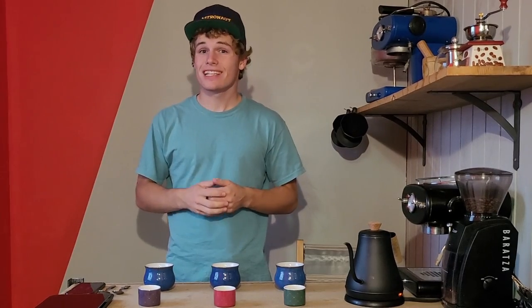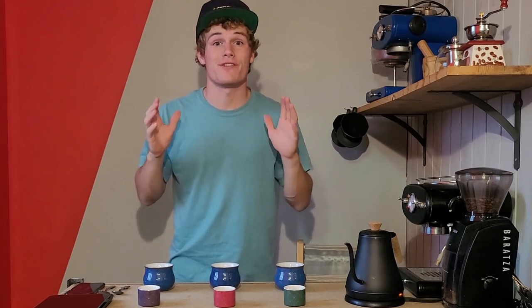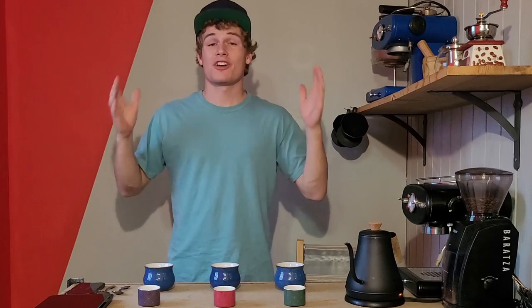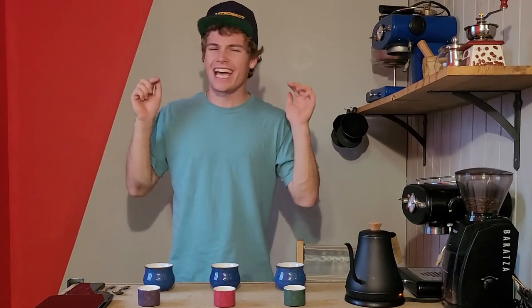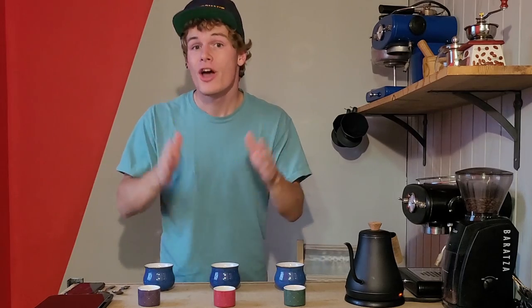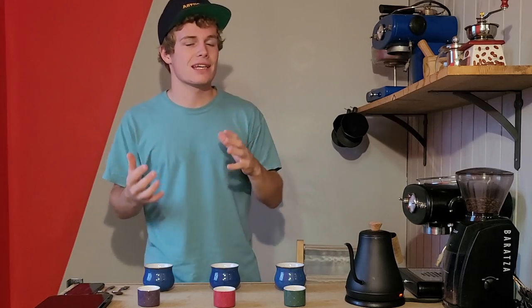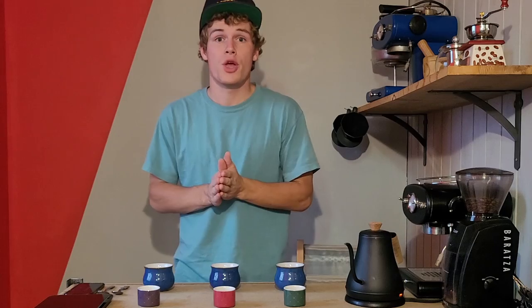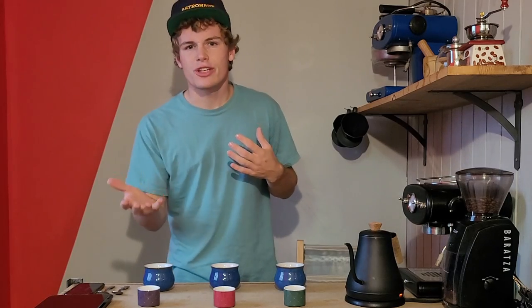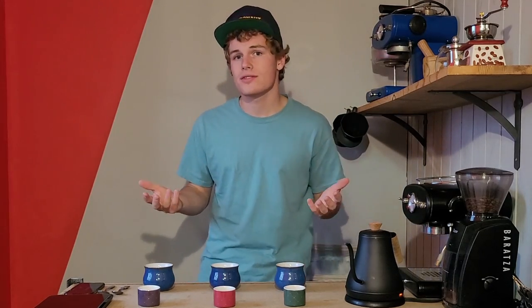Hey guys, it's Seth. Welcome back to The Lab. I'm super excited for today because we're going to be doing something really fun. We're going to be taking our Tanzanian coffee — the astronaut blend, the one we've been hearing all about. The crazy coffee that's so good and so legendary and so different. We're going to be tasting it in comparison to our Brazilian coffee, our Ethiopian coffee, and see how it compares and contrasts.